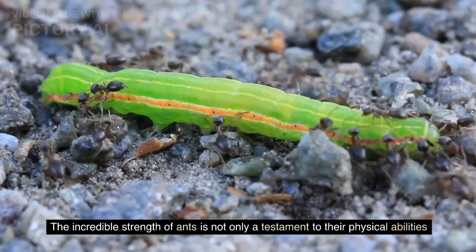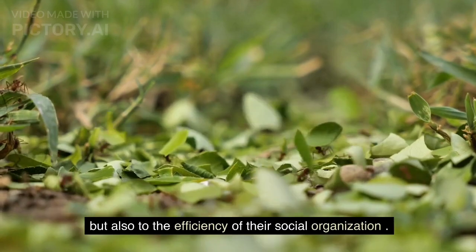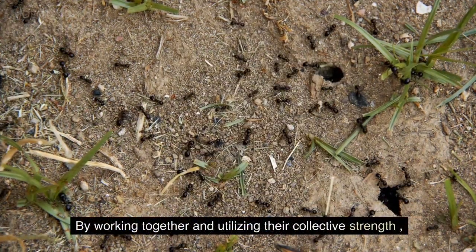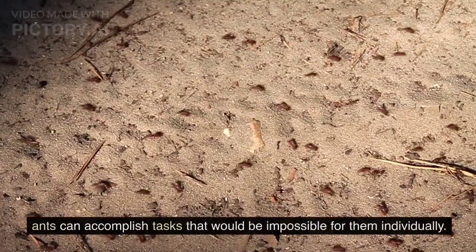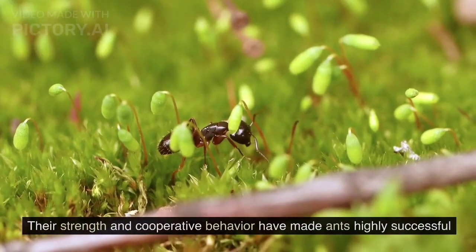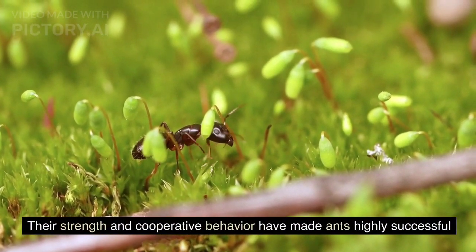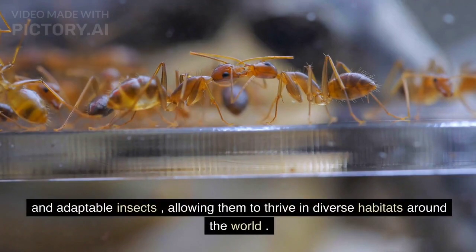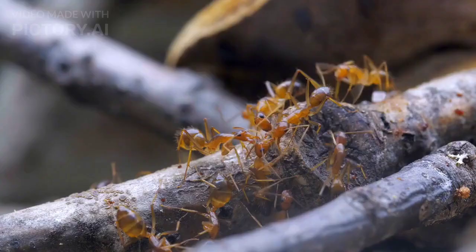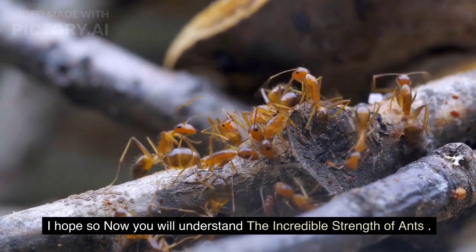The incredible strength of ants is not only a testament to their physical abilities, but also to the efficiency of their social organization. By working together and utilizing their collective strength, ants can accomplish tasks that would be impossible for them individually. Their strength and cooperative behavior have made ants highly successful and adaptable insects, allowing them to thrive in diverse habitats around the world.